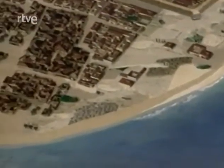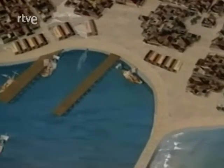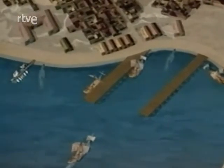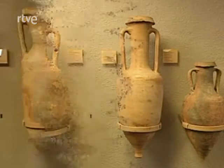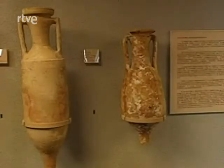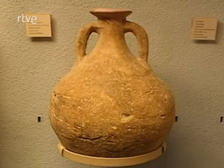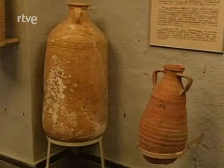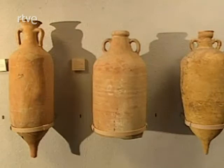Tanto la flota de guerra como la comercial precisaban dársenas con equipamiento propio al servicio de las embarcaciones. La expansión comercial en época romana permitió el desarrollo de la navegación y la construcción naval en el Mediterráneo. El comercio fue la actividad fundamental para mantener la estructura del Imperio Romano, y los puertos eran los motores económicos del comercio internacional entre Hispania y Roma.